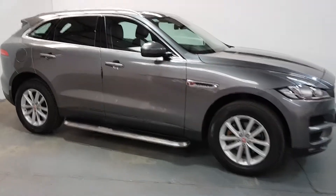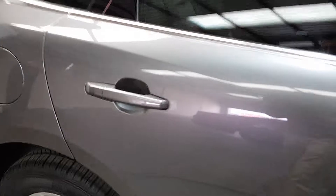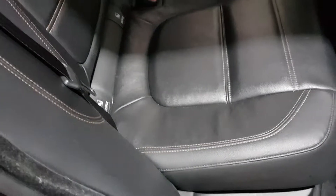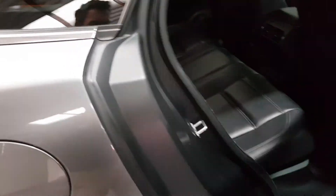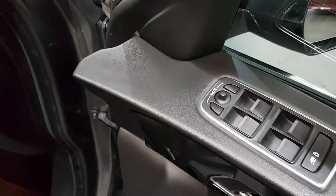Immaculate condition throughout, black leather interior, nice red stitching, electric seats and electric folding mirrors.